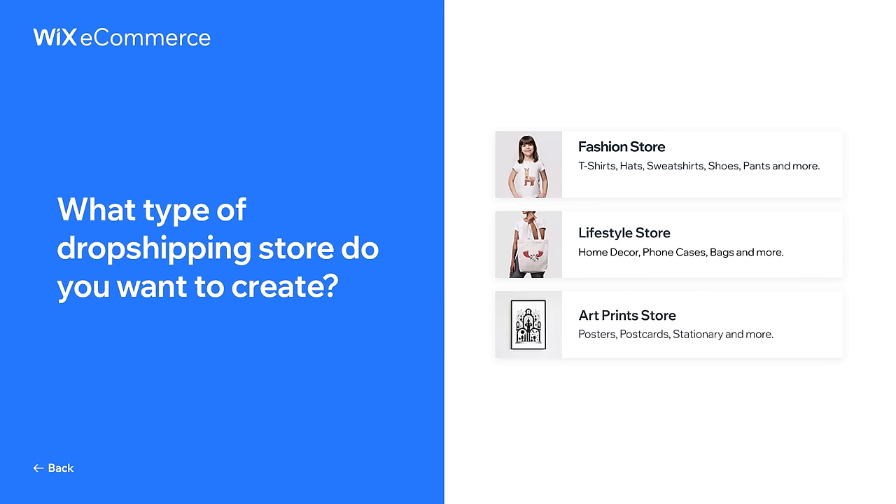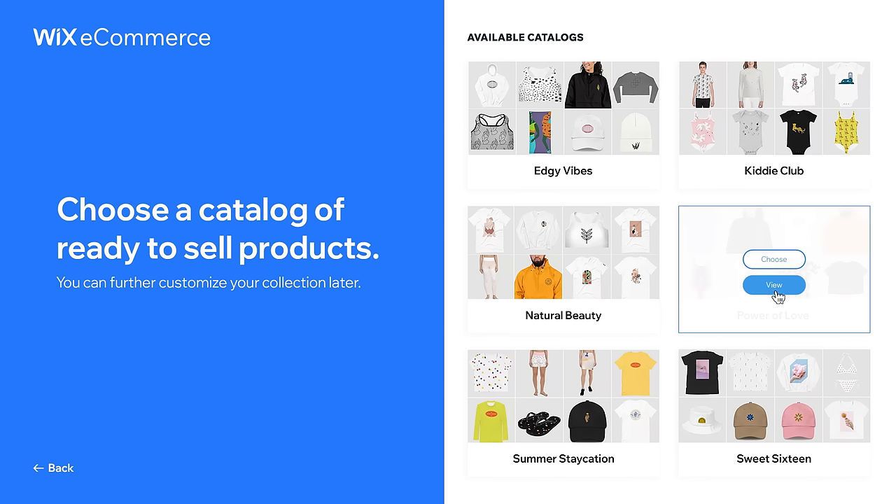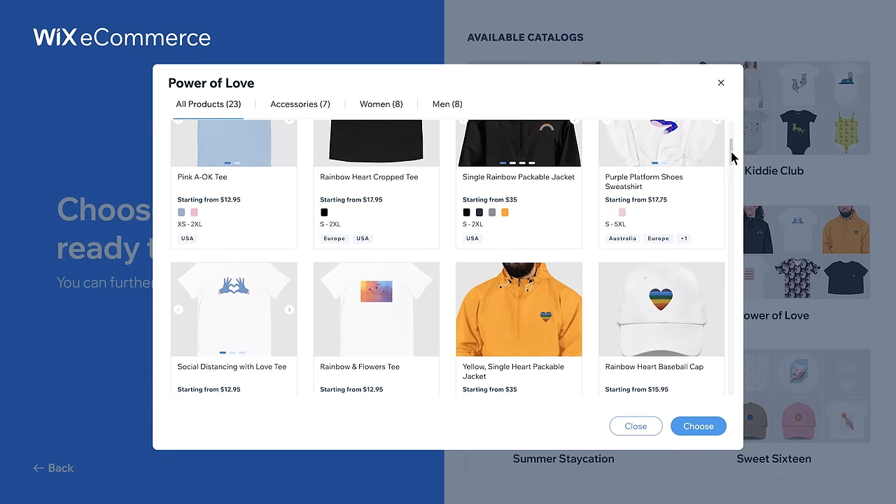First, choose what kind of store you want to create. Let's pick fashion. Next, select a product catalog. Beautiful! Let's go with it.